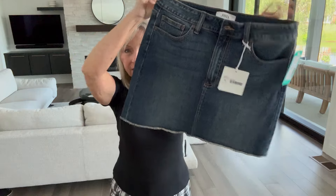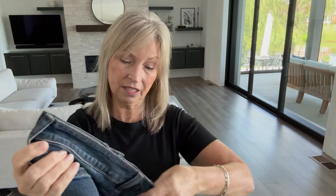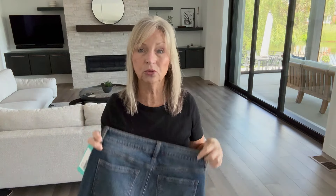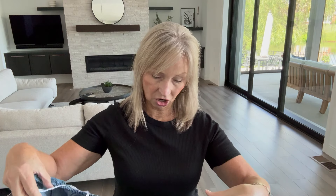I'm going to show these to you quickly and then do a try-on with pricing. We're starting with a denim skirt that has fraying on the bottom, which I like. It's by JVD and it's a size medium — not sure if the medium is going to fit me. I like denim skirts, skirts, and skorts — I'd rather wear those than shorts. I actually have a skort on right now, it's probably 15 years old.